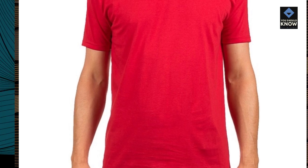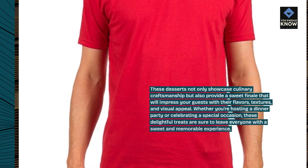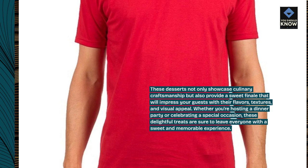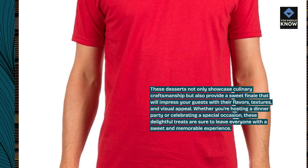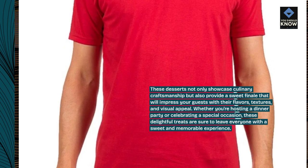These desserts not only showcase culinary craftsmanship but also provide a sweet finale that will impress your guests with their flavors, textures, and visual appeal. Whether you're hosting a dinner party or celebrating a special occasion, these delightful treats are sure to leave everyone with a sweet and memorable experience.